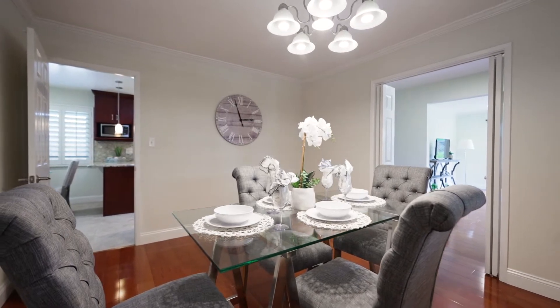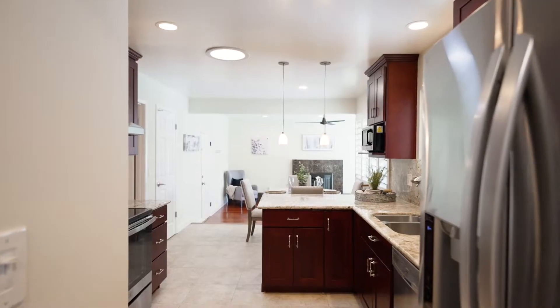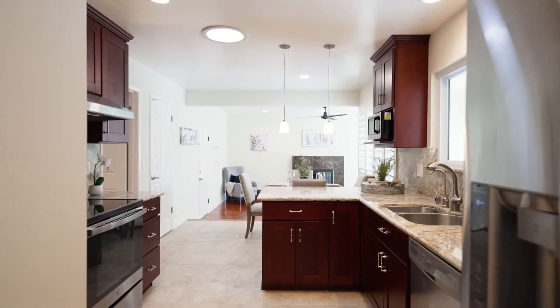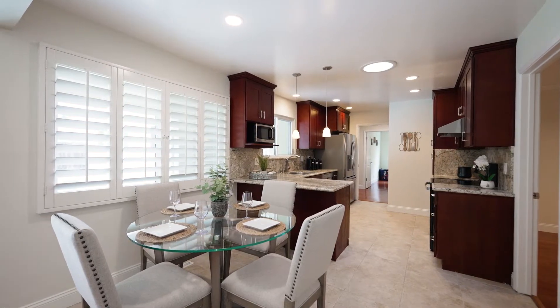The remodeled gourmet kitchen features a free-flowing layout and includes custom wood cabinetry, granite countertops with full backsplash, a breakfast bar, and stainless steel appliances.